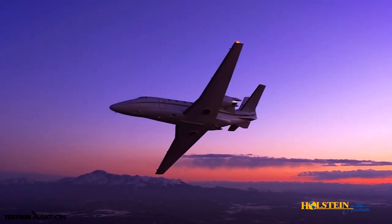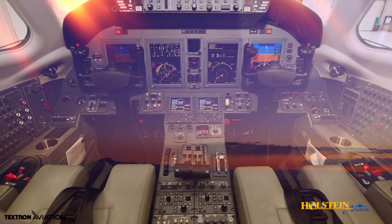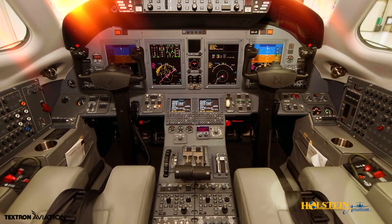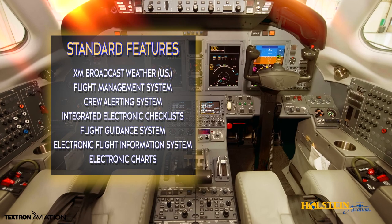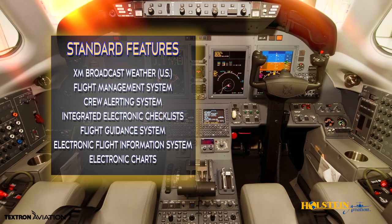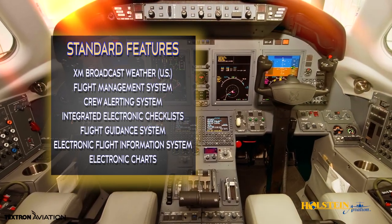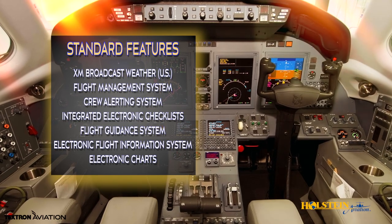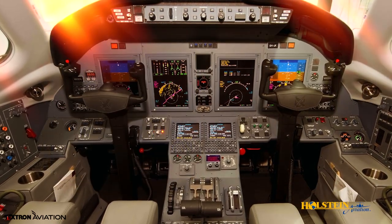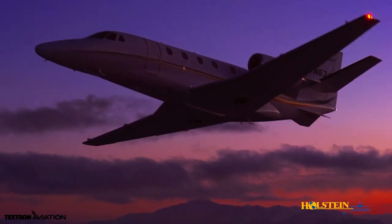The Rockwell Collins ProLine 21 avionics make the XLS Plus smarter than ever, with weather navigation systems, airport diagrams, detailed flight status data, checklists, and diagnostic systems at the flight crew's fingertips. The 8x10-inch displays show information in a simple and clear format, which enhances ease of operation and safety.